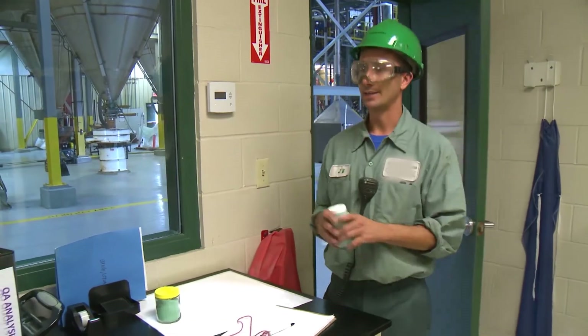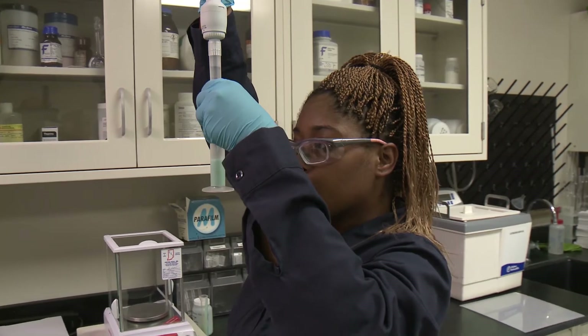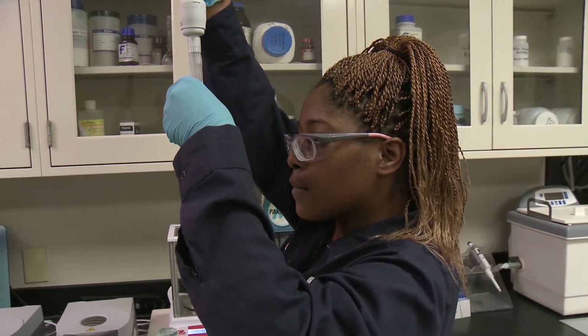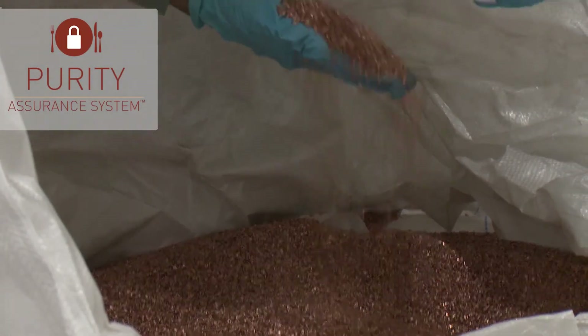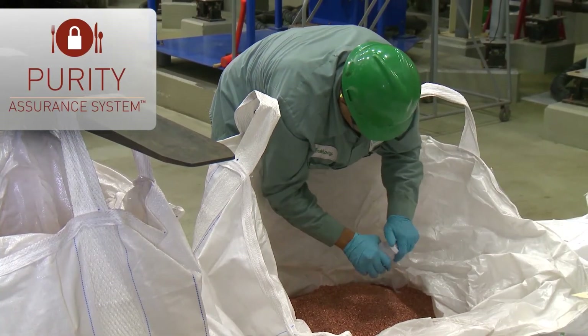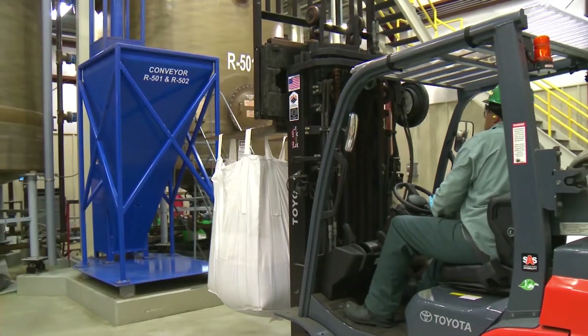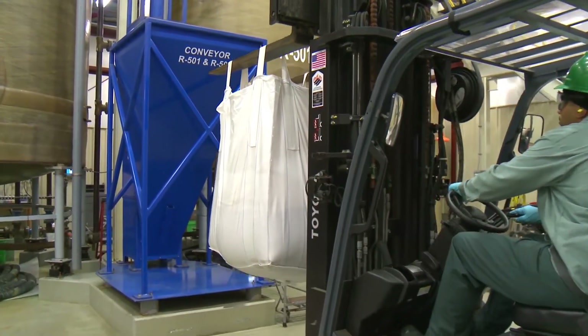Every batch of product we manufacture is safeguarded by our Purity Assurance System, an exclusive quality control process guided by food industry standards. The Purity Assurance System begins with quality inputs. All raw materials received at micronutrients arrive with a certificate of authenticity, and every shipment is further analyzed to ensure quality.